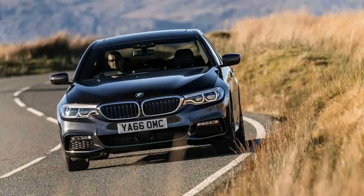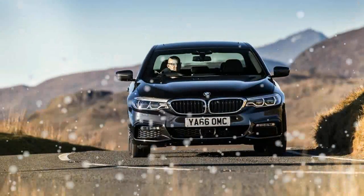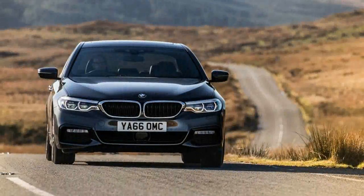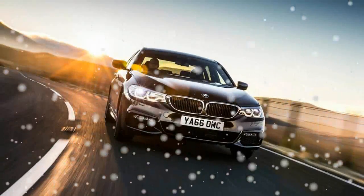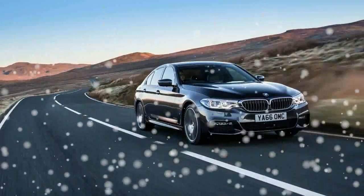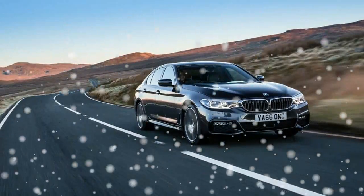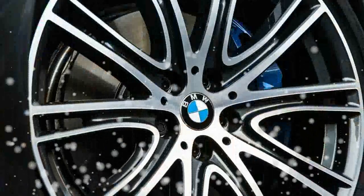In the European market, 5-series buyers can choose among as many as five diesel variants. There's a basic 2.0-litre inline-4 520D, likely to spawn a detuned 518D variant, and then a 3.0-litre inline-6 that gets progressively more powerful in its 530D and forthcoming 540D and M550D guises. The Euro-spec 530D M Sport that we drove for this review, complete with the optional all-wheel drive that BMW calls xDrive, stands the best chance of making it to the U.S. market.